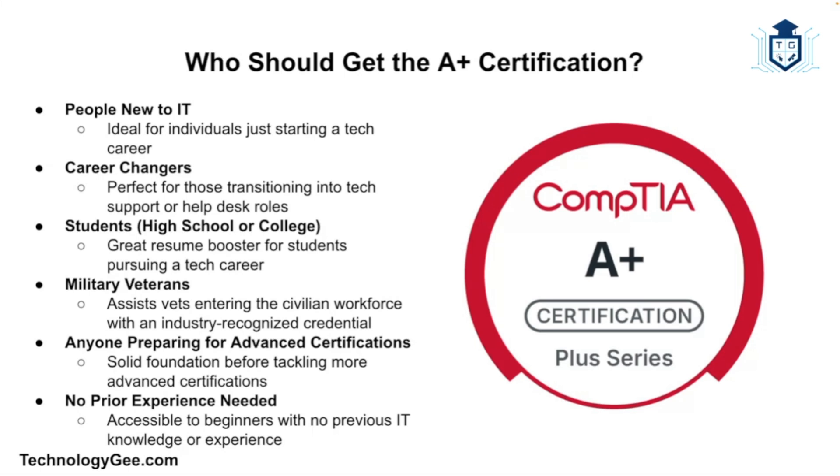Who exactly should get the CompTIA A+? The A+ certification is perfect for people who are new to IT and want to start a tech career. It's great for career changers looking to transition into tech support or help desk roles, for students in high school or college looking to boost their resumes, for military veterans entering the civilian workforce, and for anyone wanting to build a strong foundation before tackling more advanced certifications like Network+ or Security+.